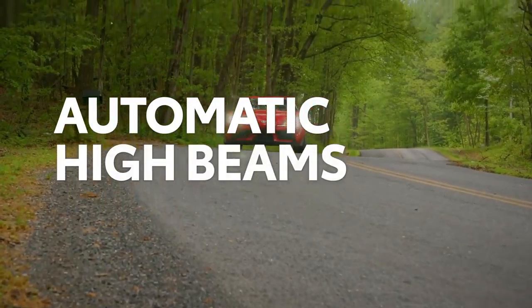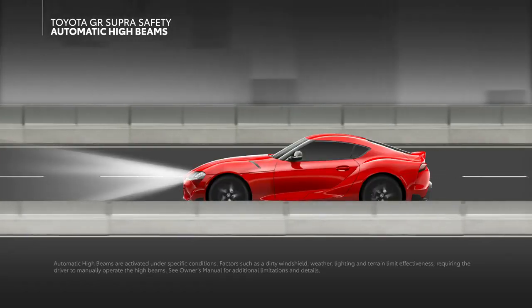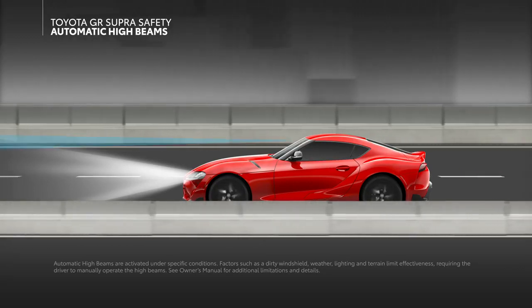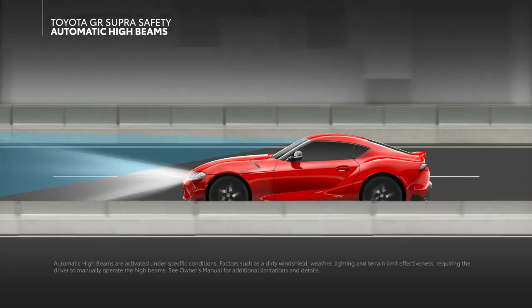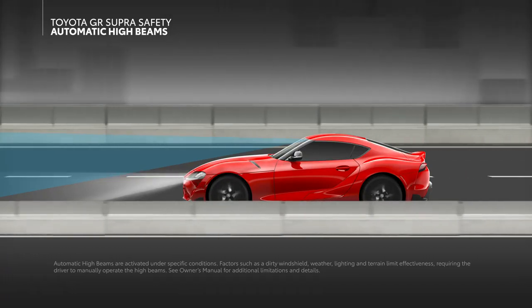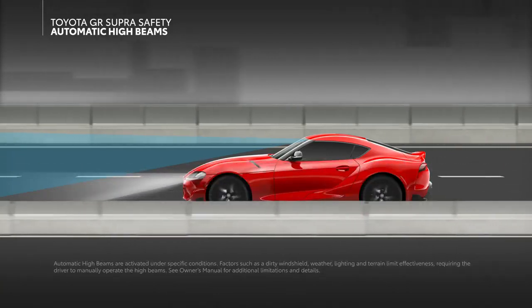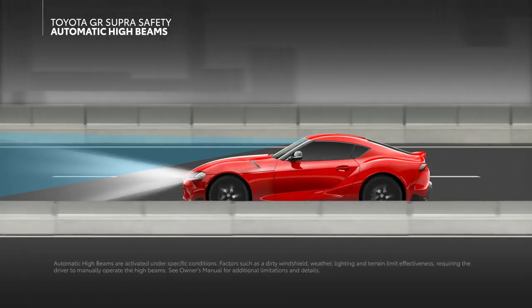Automatic high beams help keep the driver focused on the road by automating the operation of the high beam lamps. Using the front-facing camera to detect other vehicles, this system is designed to automatically turn off the high beam lamps in order to reduce glare for other oncoming drivers, and then toggle them back on when no other vehicles are visible.